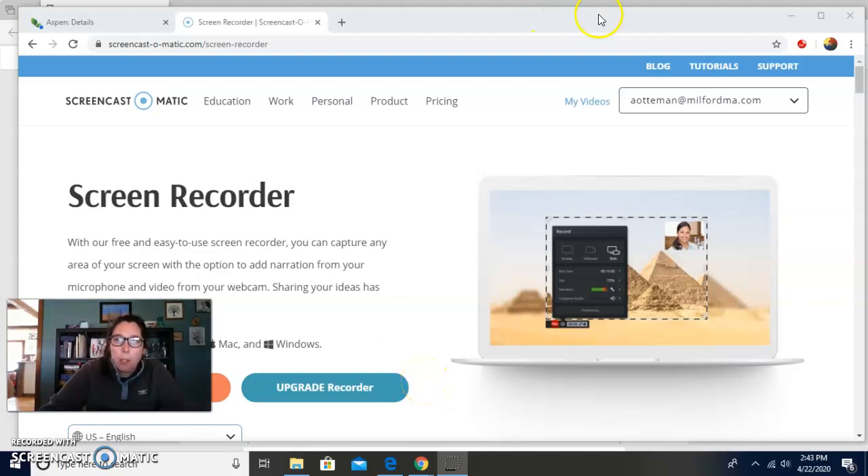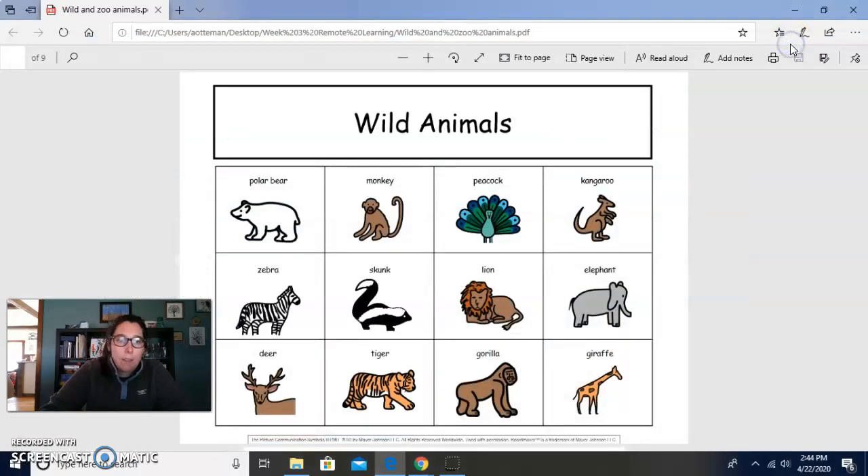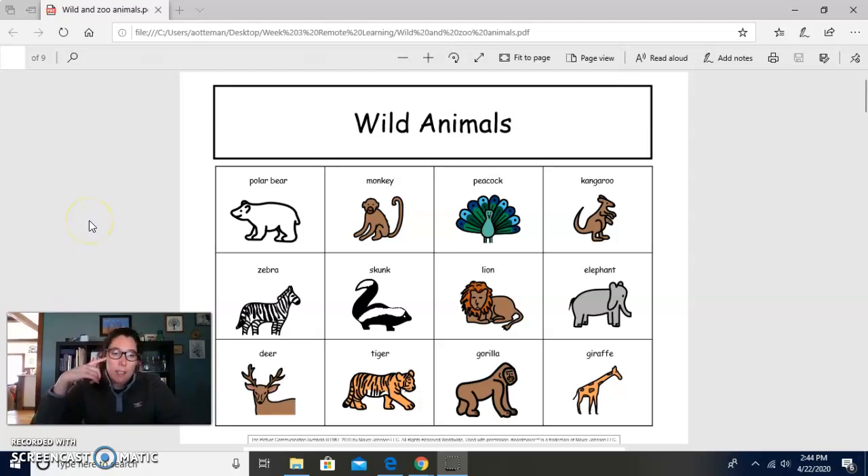Good afternoon, everyone. I wanted to come on and do a little afternoon group for you guys. Let's do our rules song. Ready? Eyes on teacher, listening ears. You should have calm hands and a calm body. Nice job, friends.